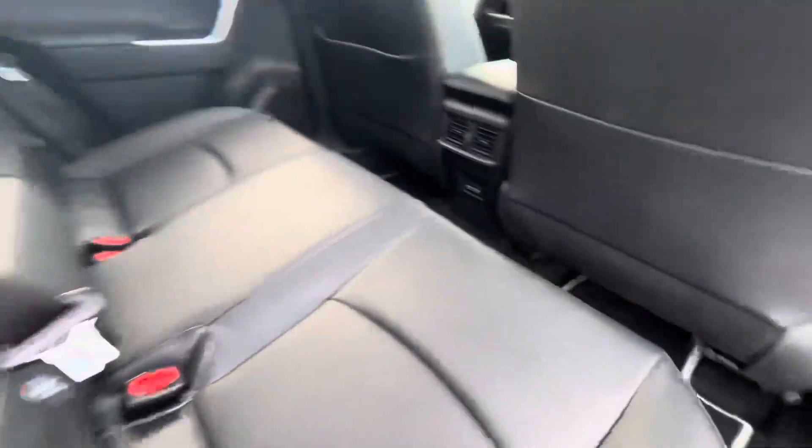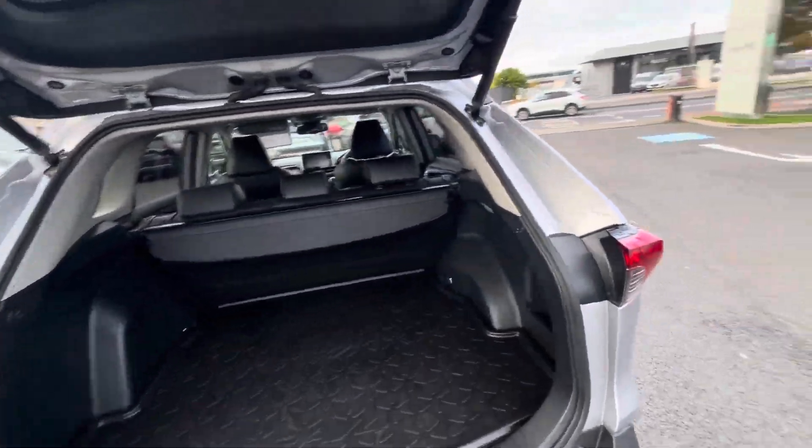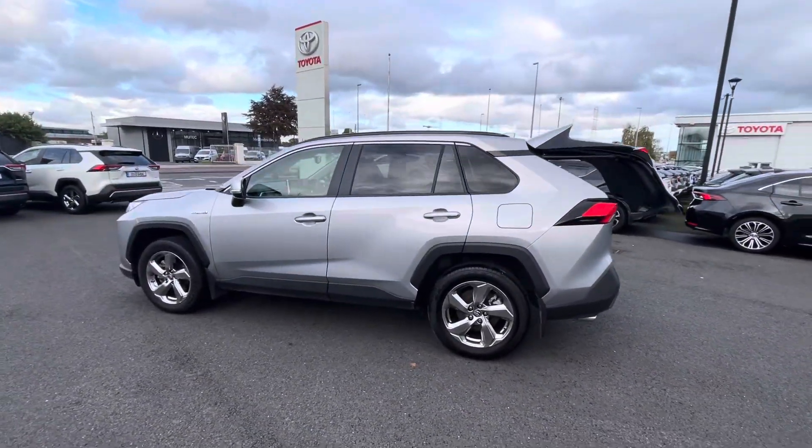Two isofix points in the rear, and also two charging points, and generous boot space. This RAV will come with a year's warranty and a year's roadside assist — it's available to view at Theodore Longmoil.